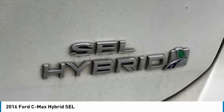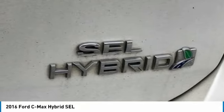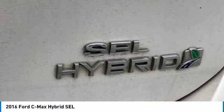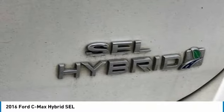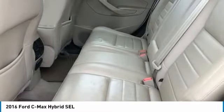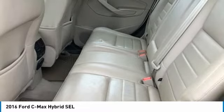4-Wheel Independent Suspension, Front Anti-Roll Bar, Front Bucket Seats, Front Center Armrest, Front Dual Zone AC, Front Fog Lights, Front Reading Lights, Fully Automatic Headlights. Convenience features include Garage Door Transmitter with HomeLink, Heated Door Mirrors, Heated Front Seats, Illuminated Entry, Knee Airbag, and Leather Shift Knob.